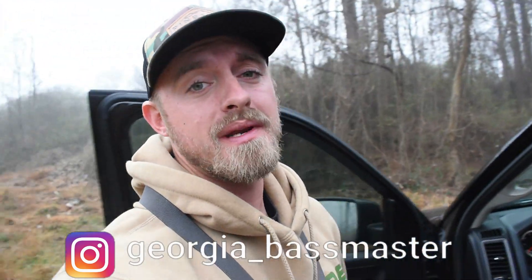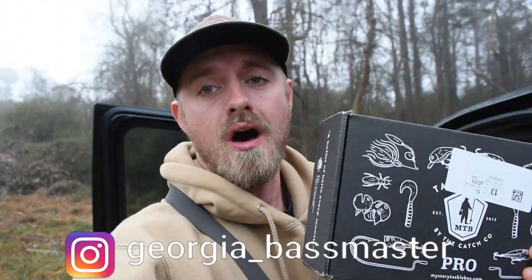Hello everyone, welcome back to the Georgia Bassmaster channel. Today I'm going to be doing another Mystery Tackle Box giveaway. All you have to do is be subscribed to the channel, leave this video a like, and drop a comment down in the comment section, and I'll pin one of your guys' comments, reply to you, tell you that you've won, and I've shipped you guys this box out right here. I'd really appreciate it if you watched the video all the way through.